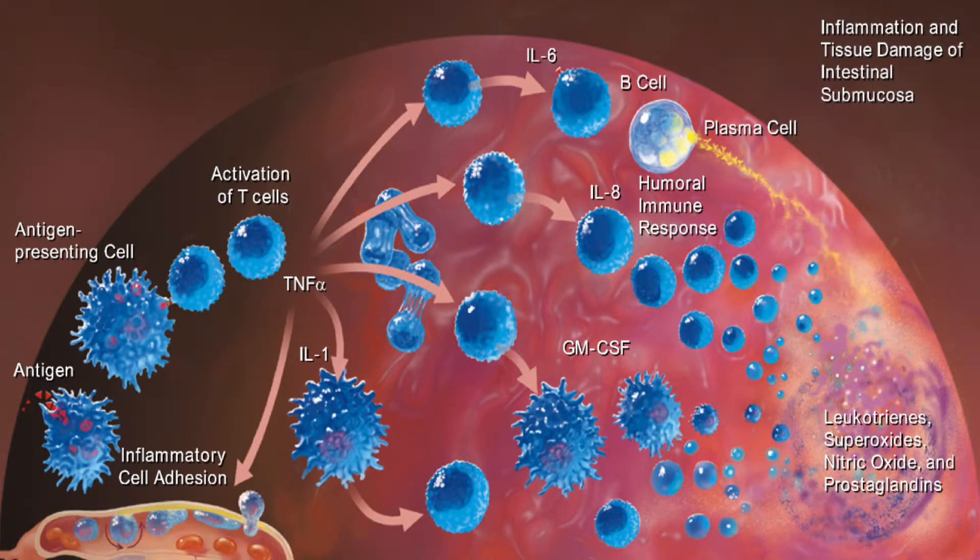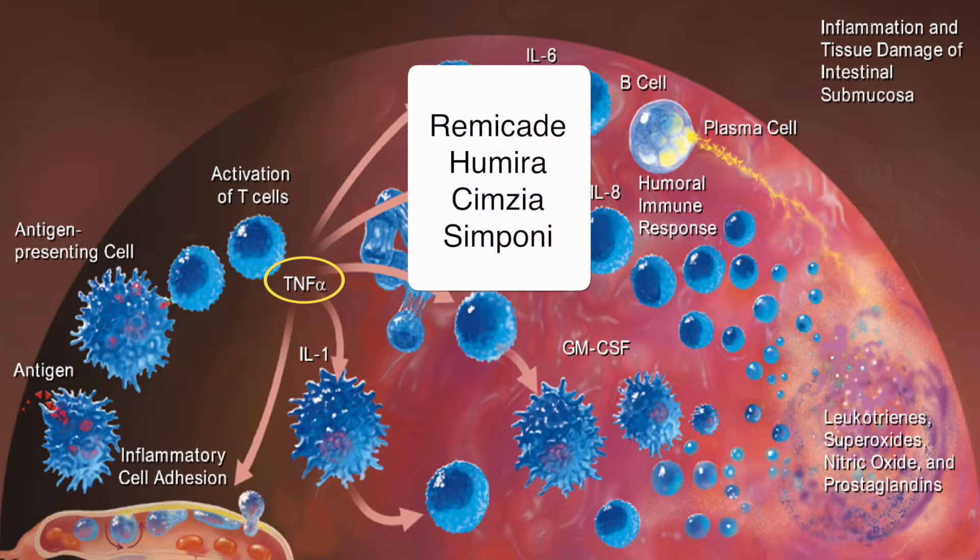I highlighted TNF — tumor necrosis factor alpha. Look how high up in the cascade it is; all the arrows seem to lead from there. The biggest breakthroughs in not just Crohn's and colitis but also rheumatoid arthritis, psoriasis, and spondylitis has been blocking TNF alpha — very effective in nearly completely shutting off active inflammation. In Crohn's and colitis we have Remicade, Humira, Simponi, and Simponi Aria. That's how they work and that's why they work so well.